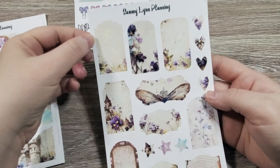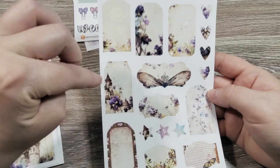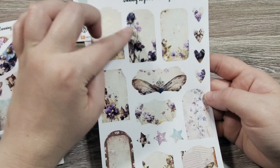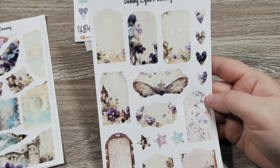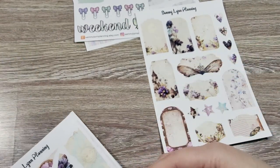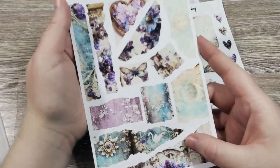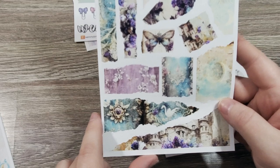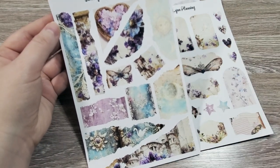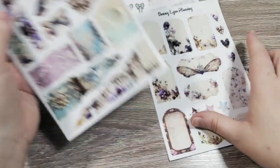These are some of her fairytale ones. This one is so pretty — it's got a castle, and we've got just these beautiful lavender and blue florals. It's got a very vintage vibe to it. I bought both sheets — here's the other one. There's a dragon there. I look at it and it just transports me into a magical fairytale world, and I absolutely love it.